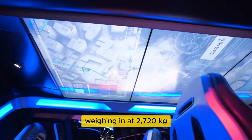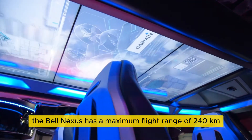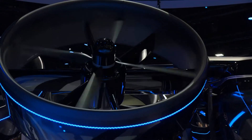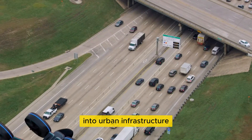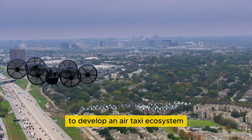Weighing in at 2,720 kilograms, the Bell Nexus has a maximum flight range of 240 kilometers, which it can cover in about one hour. Bell is actively working on integrating the Bell Nexus into urban infrastructure, partnering with various collaborators and regulators to develop an AirTaxi ecosystem.